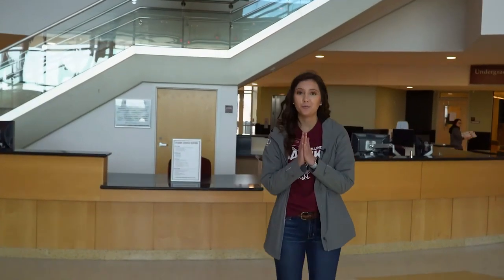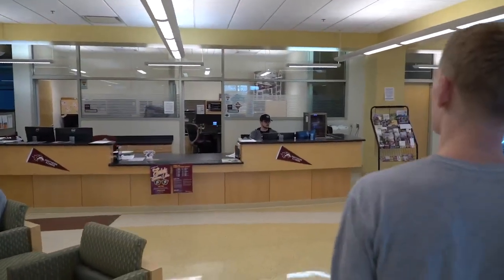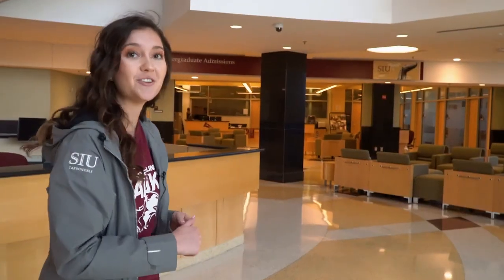Hi, welcome to SIU. We'll be giving you your virtual campus tour today and look out for my other fellow tour guides Riley, Alana, and Ryan here as well. I am Britt and I'll start the tour. We normally start over here by undergraduate admissions, which is who will be assisting you on your journey to becoming a Saluki. Now come on, we'll continue the tour.